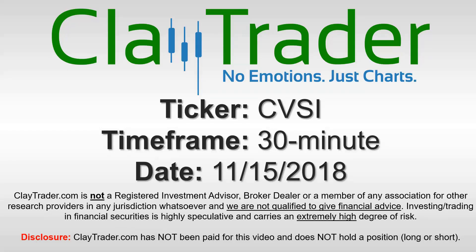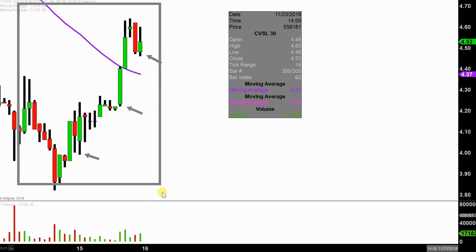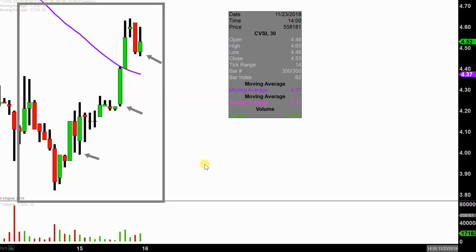Hey, it's Clay and this will be a video chart on ticker symbol CVSI. We will take a look at the 30 minute time frame. Real quick, what do I mean by 30 minute in case maybe you're new to charts? Instead of each one of these candlesticks here representing one day's worth of price action, which is what you would normally see, each one represents 30 minutes. So while this may look like a few weeks worth of time, it's actually just the past couple of days broken down into 30 minute time slices.